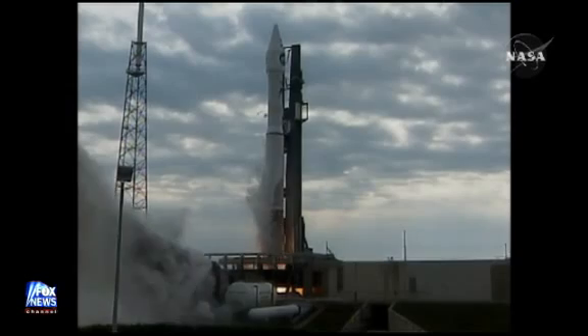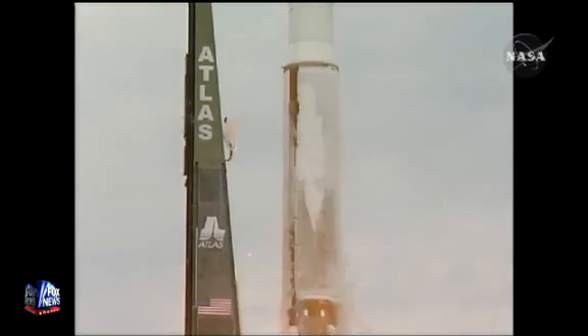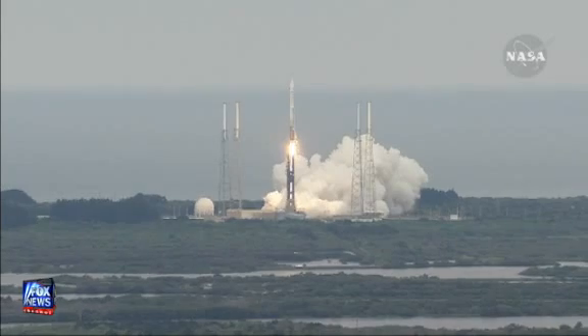Main engine ignition and liftoff of the Atlas V rocket with LRO LCROSS, America's first step of a lasting return to the moon.